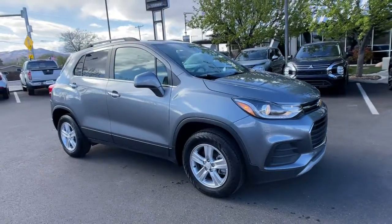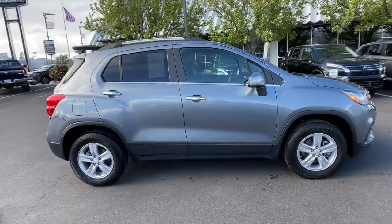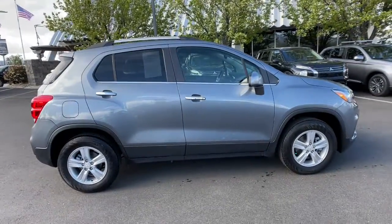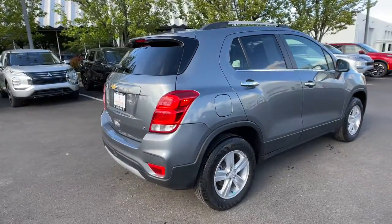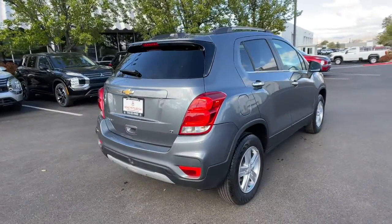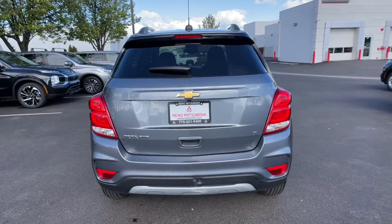Get into the 2019 Chevrolet Trax. This vehicle is an outstanding buy with fewer than 20,000 miles on the odometer. The Trax makes navigating the city fun and energizing. Its functional, sporty style, connectivity and safety features infuse every drive with confidence.